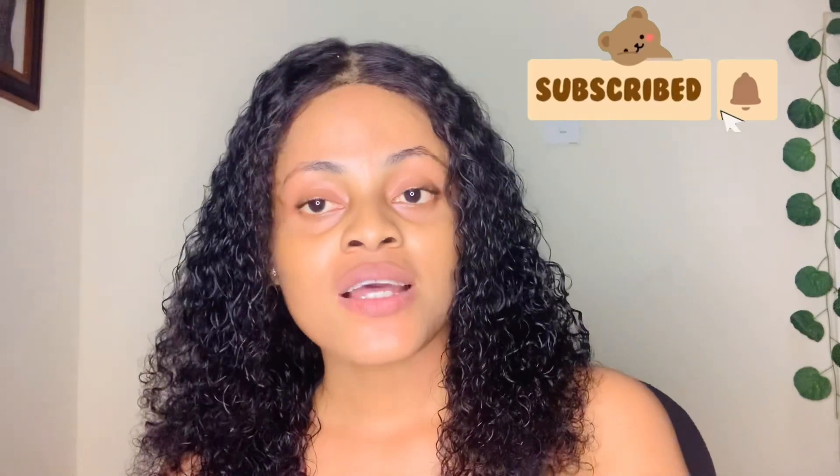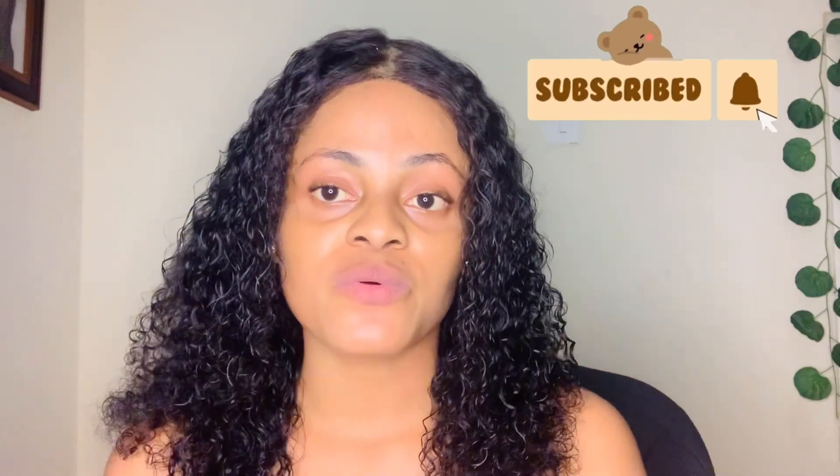Hey guys, welcome back to my YouTube channel. My name is Cynthia. If you are new to this channel, please take care of your time to subscribe, turn your notification bell on. And if you are my OG on this channel, I love you guys so so much. Thank you guys so much for all the massive support. By the title of this video, you guys already know what I want to do today.